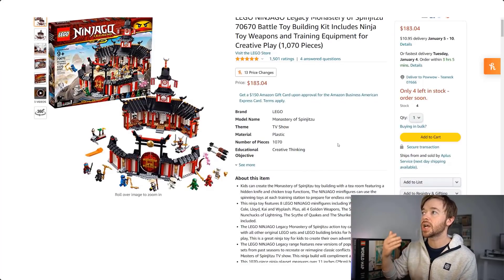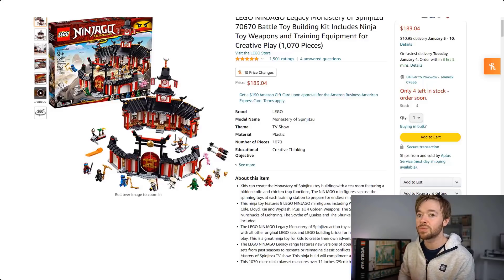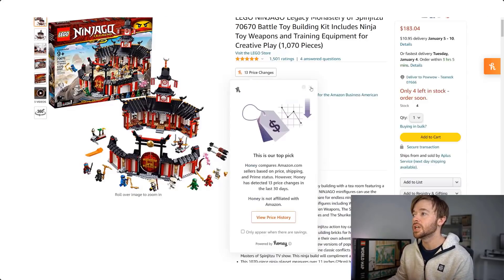What about another Ninjago set — do they all perform as well? The Ninjago Legacy Monastery of Spinjitzu 70670 has a buy box on Amazon selling for $183.04. This set retailed for $80, so this is quite crazy — from $80 up to $183 in just one year. If you bought at retail and sold at this price, you'd have a profit of $76, a return on investment of 94% on this set.